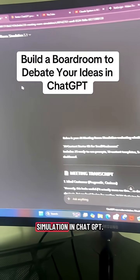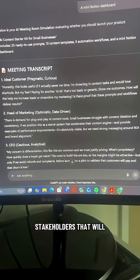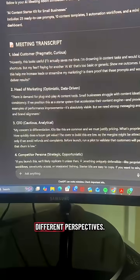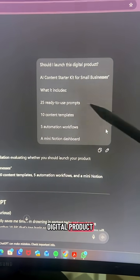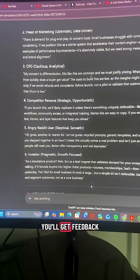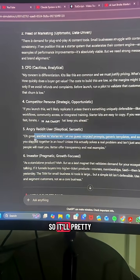Watch this — I built this meeting room simulation in ChatGPT. It's basically like a boardroom of stakeholders that'll argue about your idea and give you different perspectives. I asked whether I should launch a digital product, and I get the full meeting transcript with feedback from each persona. For example, the angry Reddit user is mostly skeptical, so it'll pretty much roast your idea.